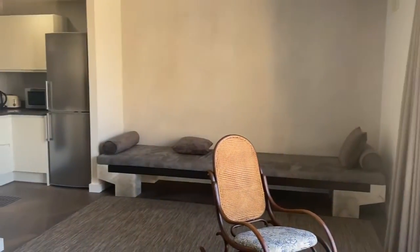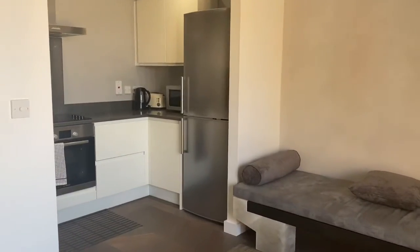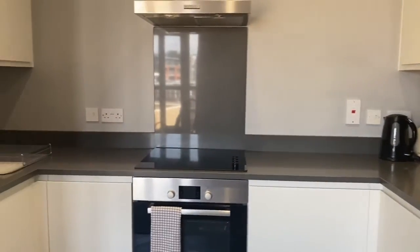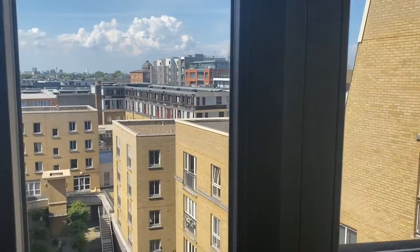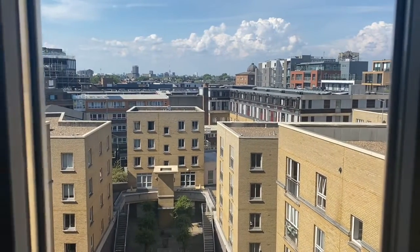Coming through the main door, we're on the sixth floor of the development. We've walked straight into the open plan kitchen reception. As you can see it's been finished to a very high standard — it's bespoke hand-stained oak parquet flooring and it's a fully fitted kitchen with quartz countertops and Bosch appliances, so done to a very high standard. As you can see through the Juliet balcony, you're not directly overlooked by any of the flats in the development, which is great — it allows loads of light into the property.